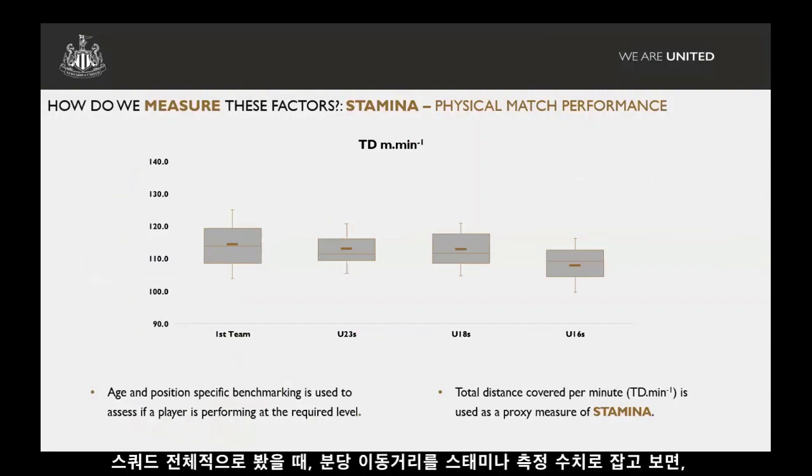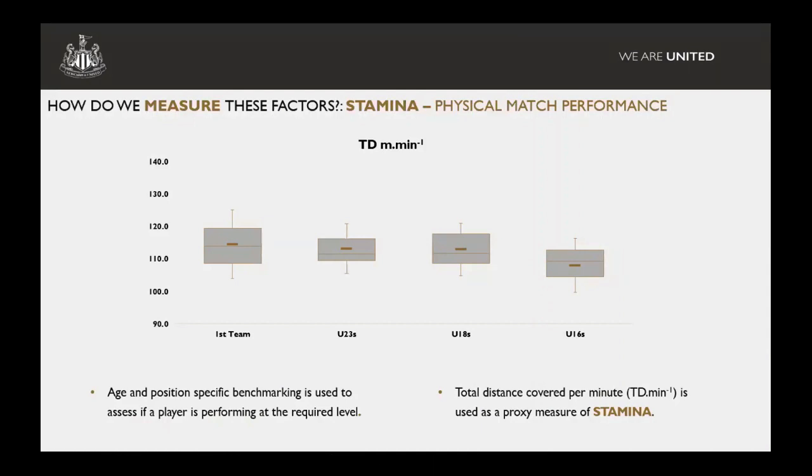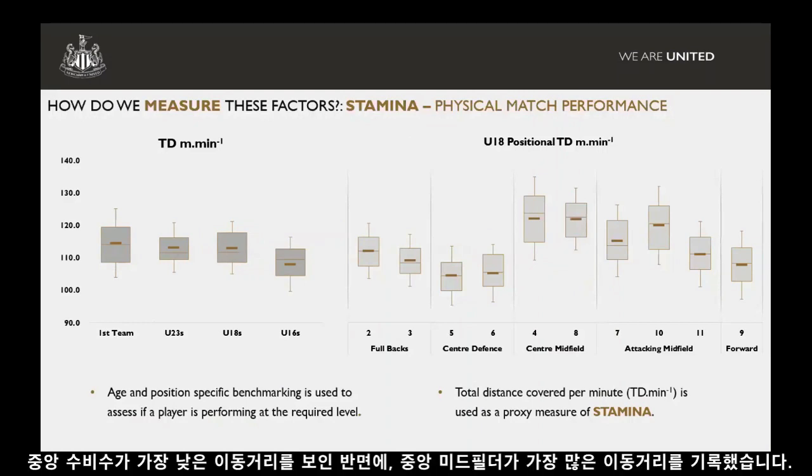In terms of squads as a whole, if we use total distance per minute as a proxy measure of stamina, we see a bit of a jump from under-16s to under-18s in metres per minute, but not much difference from under-18s to under-23s to our first team. There are, however, large positional differences — your centre defenders are probably the lowest in terms of distance covered, compared to your centre midfielders who cover the greatest distances.